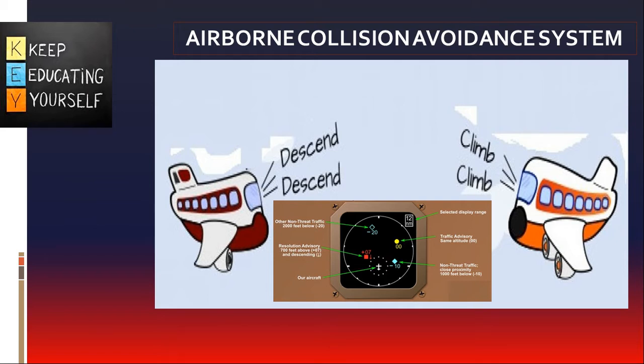The airborne collision avoidance system is an aircraft system based on secondary surveillance radar transponder signals, which operates independently of ground-based equipment to provide advice to the pilot on potential conflicting aircraft that are equipped with secondary surveillance radar transponders. ICAO prescribes that an airborne collision avoidance system must be installed and operational for all aircraft heavier than 5,700 kg and for all aircraft authorized to transport more than 19 passengers.